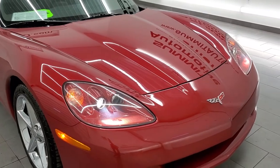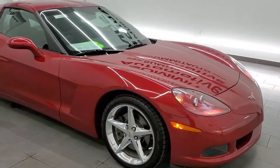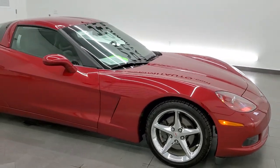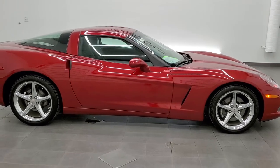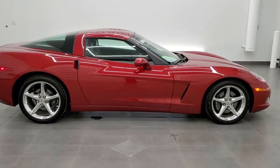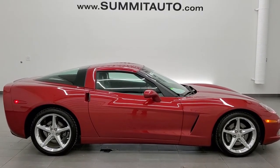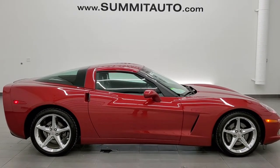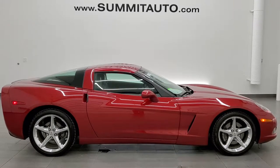I would highly recommend this car from a quality and condition standpoint — I really couldn't find any imperfections on it. To see more pictures of this car or one of our other 450 new and used cars, trucks, SUVs, minivans, Wranglers, Corvettes, Challengers, Chargers, Mustangs, Camaros, GT500s — you name it, we got it. Go to www.summitauto.com, with full pictures and descriptions of every single vehicle from two locations.